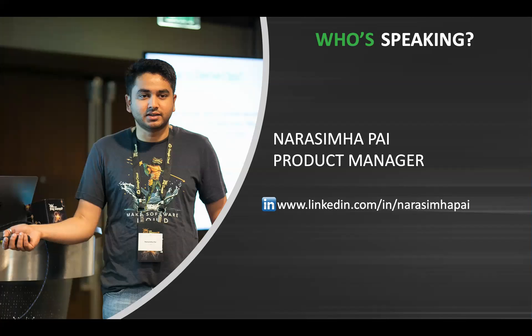My name is Narsimha Pai and I work with JFrog as a product manager. As part of the product team, I work closely with all the functions within JFrog while collaborating with customers to gather and analyze customer needs, requirements, and feedback. I am also involved in data-driven prioritization of features that impact the product roadmap. As a subject matter expert for Artifactory, I also provide product briefs to both internal and external stakeholders.